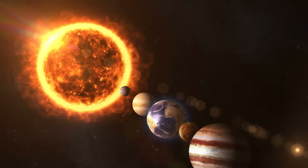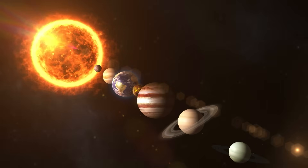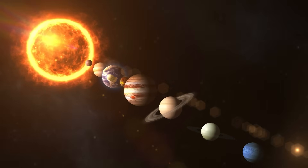Let's take a look at the actual solar system. There's the sun, Mercury, Venus, Earth, Mars, Jupiter, Saturn, Uranus, and Neptune.